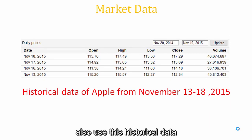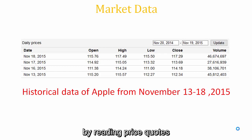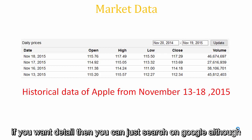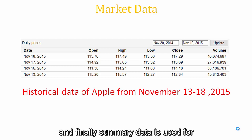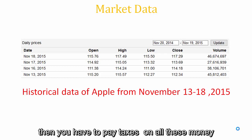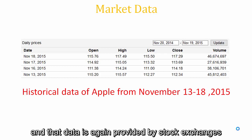Tape readers also use historical data. Tape readers, if you don't know, are those who trade in the stock market by reading price codes and identifying patterns after reading a bunch of price codes — though nowadays very few people are considered tape readers. Summary data is used for auditing purposes, because when you make money in the stock market you have to pay taxes, and you can't pay exact taxes without knowing the exact data.